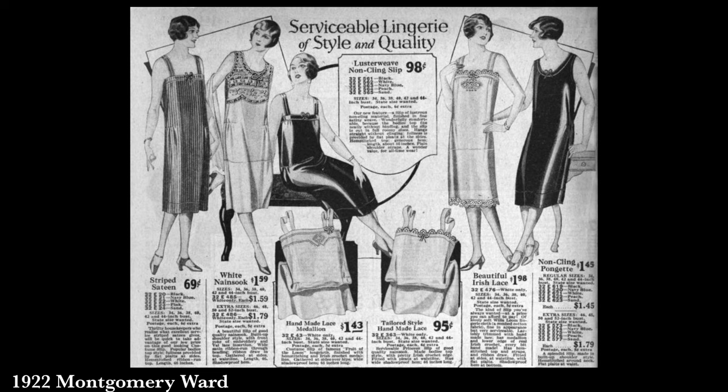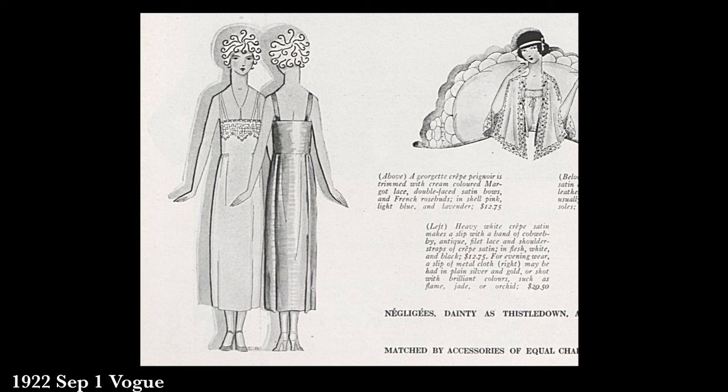On top of whatever undergarments you chose, plus the structural garments, you also very often had a slip. This bridges the gap between underwear and outerwear — if a dress is sheer or has a low neckline, the slip fills it in at the appropriate color, sometimes made to specifically match a dress. Then for structural garments, we'll start with the corset.